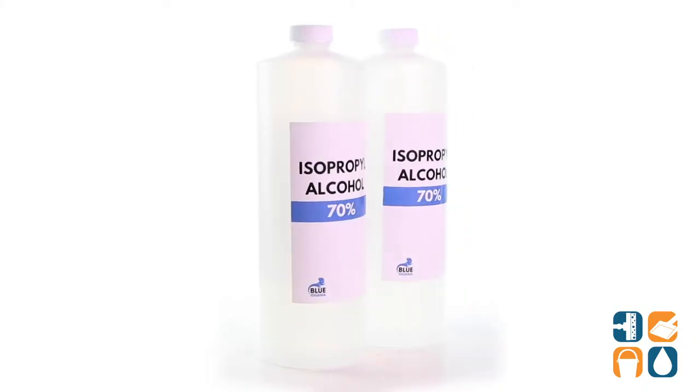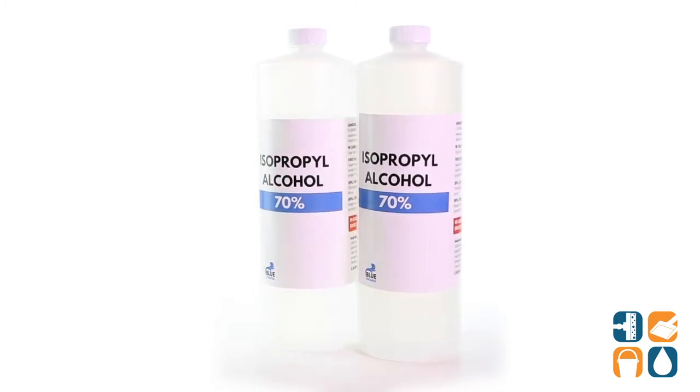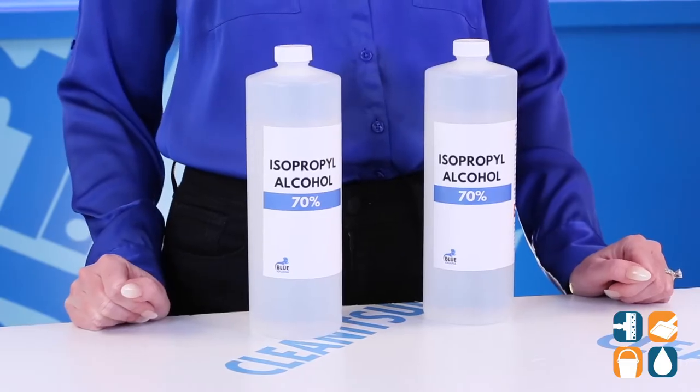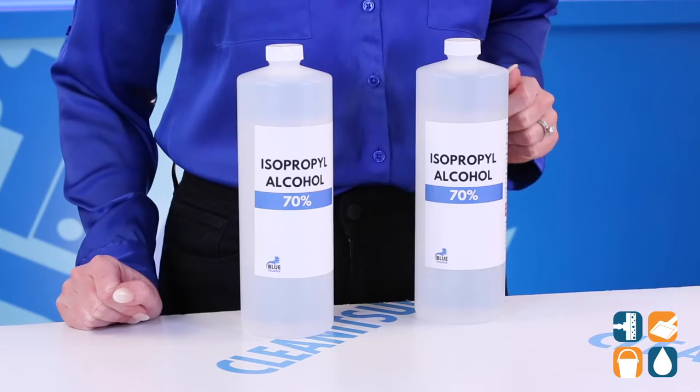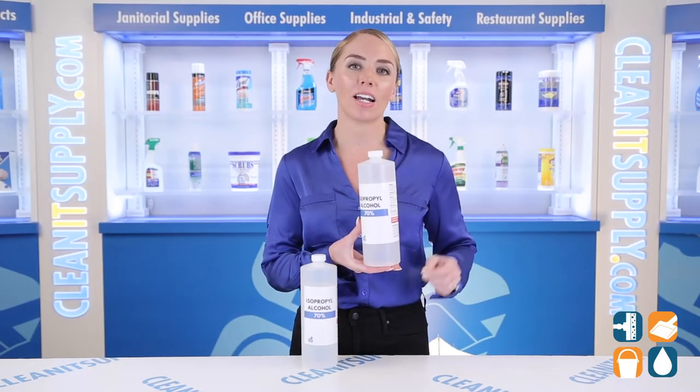Introducing the PMI Blue Iguana 70% isopropyl alcohol, 32-ounce bottle, 2 bottles per order. Let me tell you what it's all about. Kids with scraped knees run far away from this bottle, but I treat this stuff like gold because of its amazing sanitizing power.